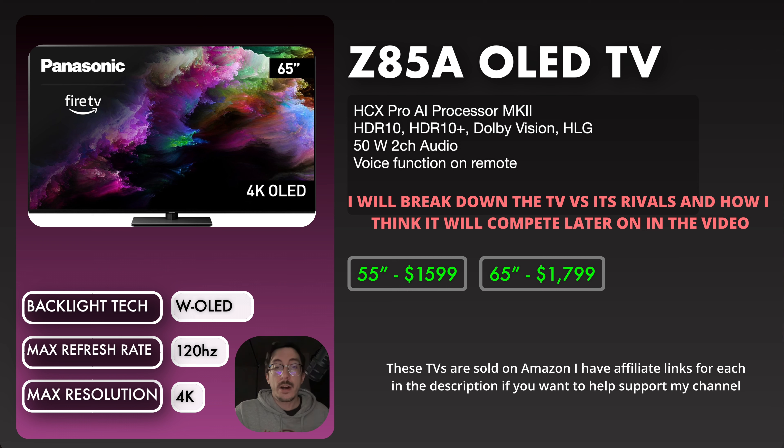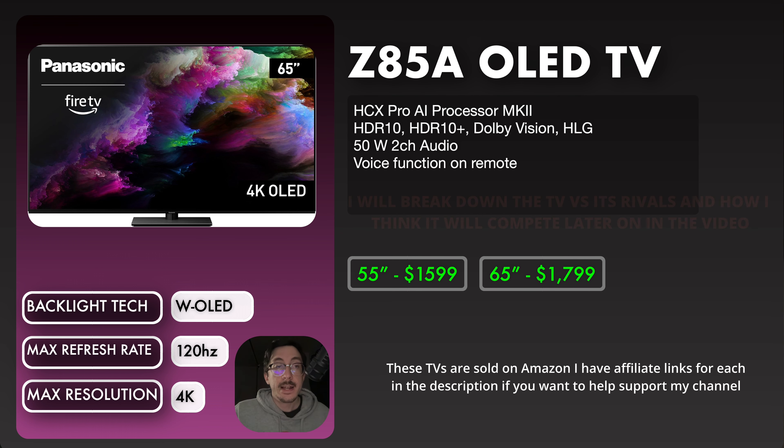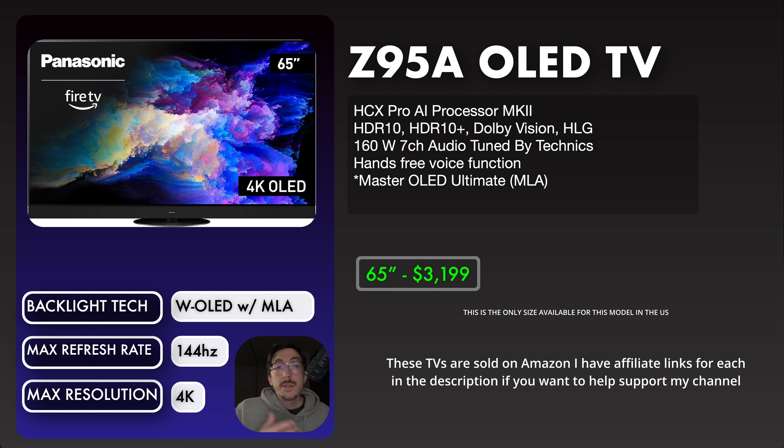Unfortunately, the Z85A only has a max refresh rate of 120Hz, so there's no 144Hz PC gaming support. For that, you'd have to go to the Z95A. This is also W OLED, but it has MLA technology, making it similar to the LG G4. The Z95A will compete with the G4, the S95D, and the A95L. It supports 144Hz for PC gaming, and Panasonic labels it as the Master OLED Ultimate. They don't specifically mention MLA in the description, likely so they can swap the technology year after year to whatever is best.